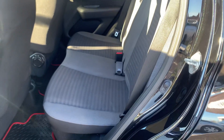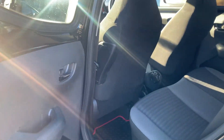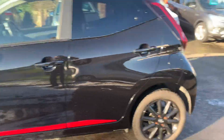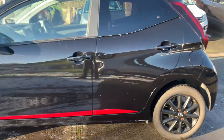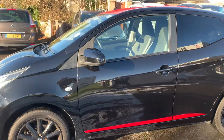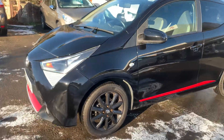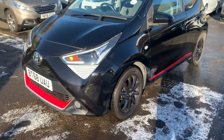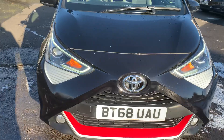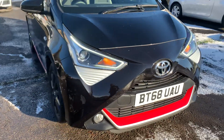Nice grey and black interior, fitted floor mats. As you can see there are no scuffs on the bumper, no chips down any of the doors — it really has been very well looked after. Two keys, and nice LED running lights in the headlights.